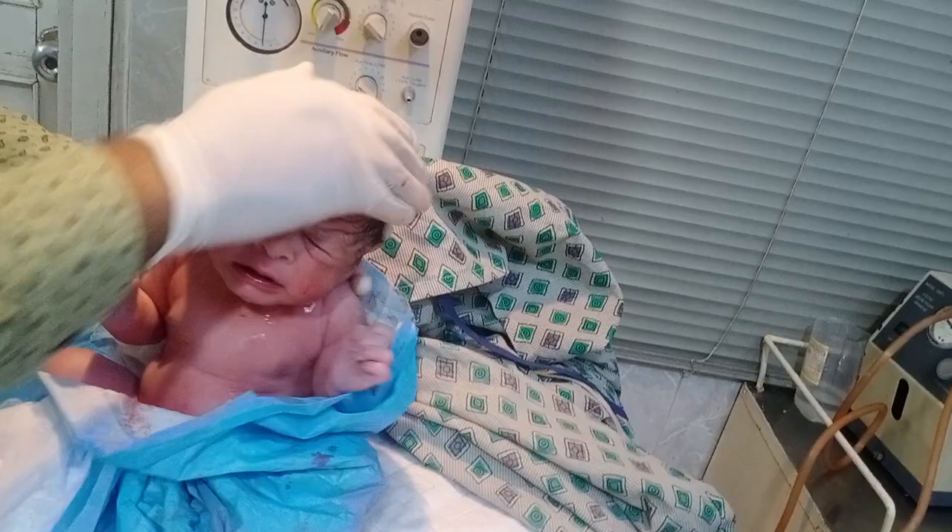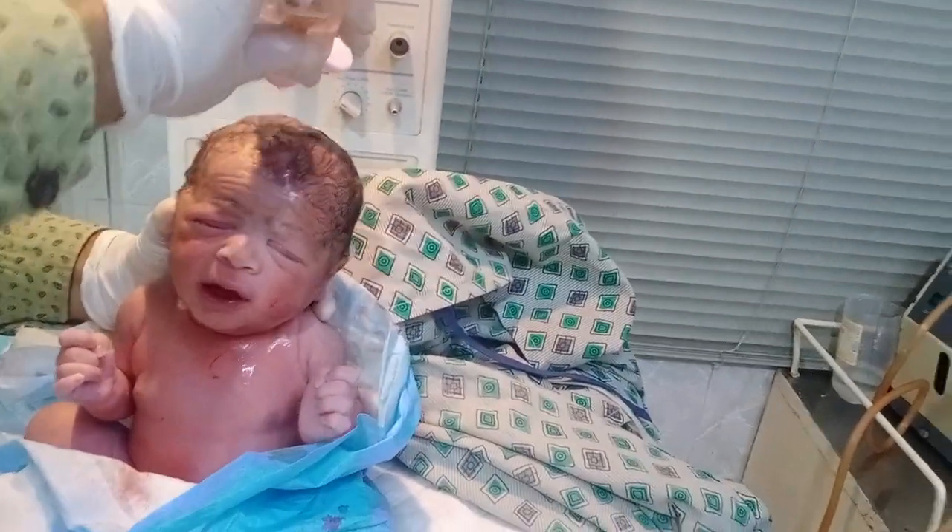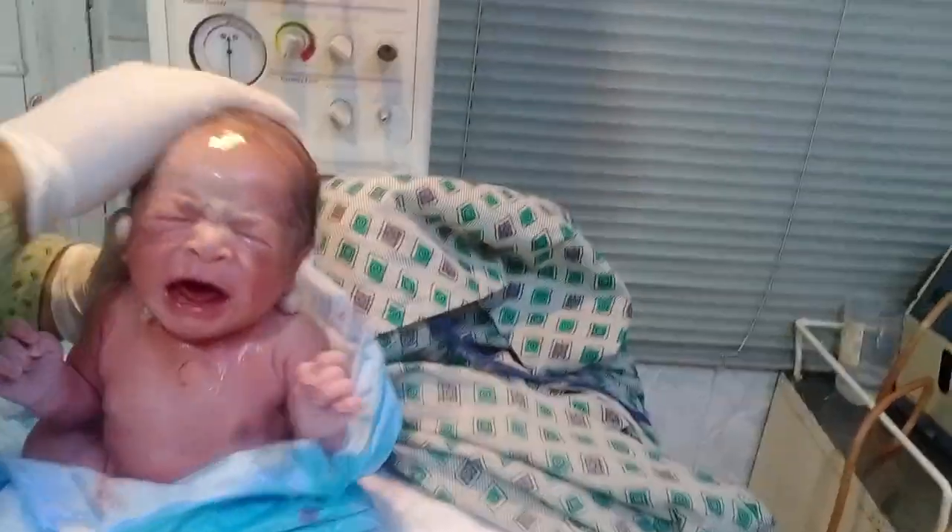Hello guys, welcome to my new video. Look at that — in front of you, a male baby is present. He is delivered through LSCS. He is a very active baby; his cry is good. I'll tell you about the last point in my comments: the baby is delivered by a post-term delivery.